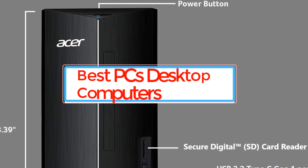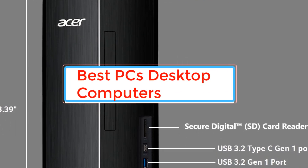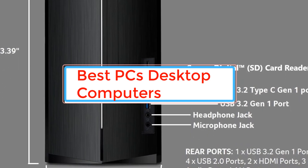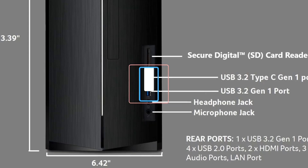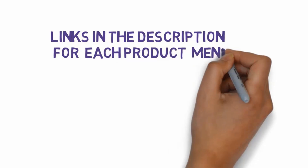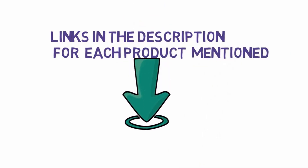Are you looking for the best PCs desktop computers? In this video we will look at some of the best PCs desktop computers. Before we get started, we have included links in the description, so make sure you check those out to see which one is in your budget range.